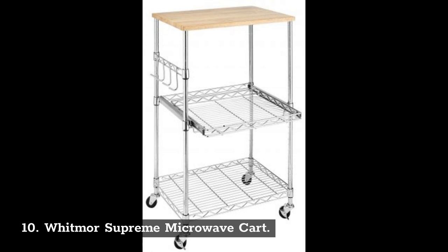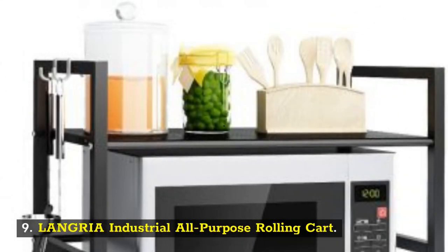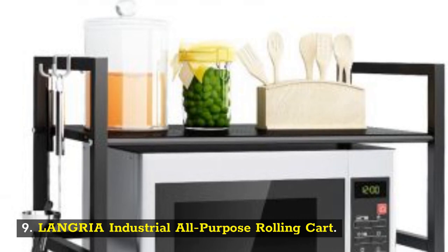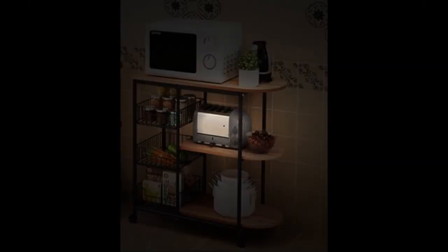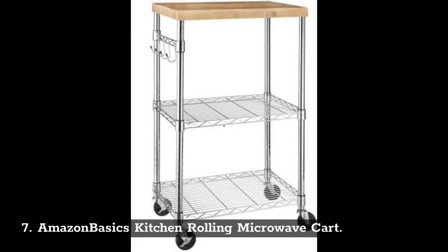Number 10: Whitmore Supreme Microwave Cart. Number 9: Langria Industrial All-Purpose Rolling Cart. Number 8: Solar Utility Microwave Oven. Number 7: Amazon Basics Kitchen Rolling Microwave Cart.